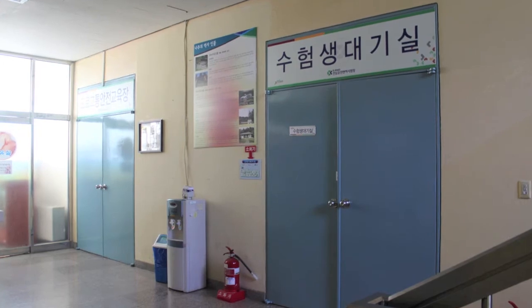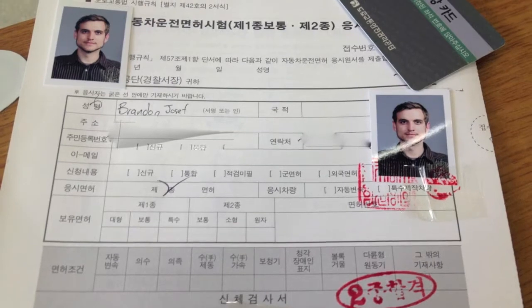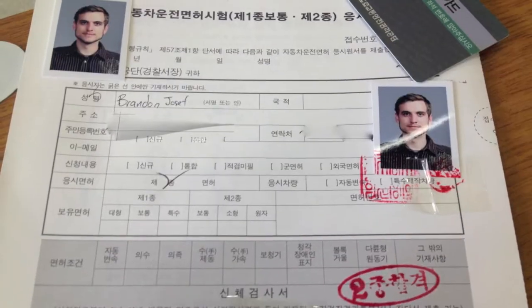Take your card and application to the second floor, door on the left, and scan your fingerprint to verify identification. Try not to fall asleep — show times are 10 and 1.